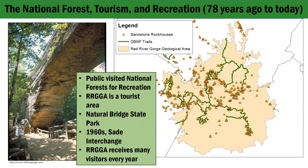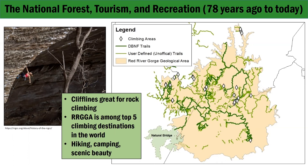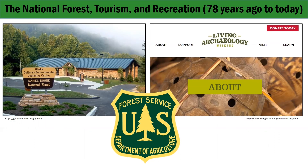Estimates of the number of visitors to the gorge each year range from 250,000 to 750,000. One of the gorge's major attractions is its cliff lines and the rock climbing opportunities they provide. Some people consider the Red River Gorge to be among the top five climbing locales in the world. From the time climbers established the first climbing routes in the gorge in the early 1950s and 60s, people have traveled from all over the world to try their skills there. Other tourists visit the area for its hiking trails, camping spots, and for the gorge's scenic beauty. Expanding visitation and recreation in the gorge since the late 1970s has increased impacts to its fragile prehistoric and historic sites.